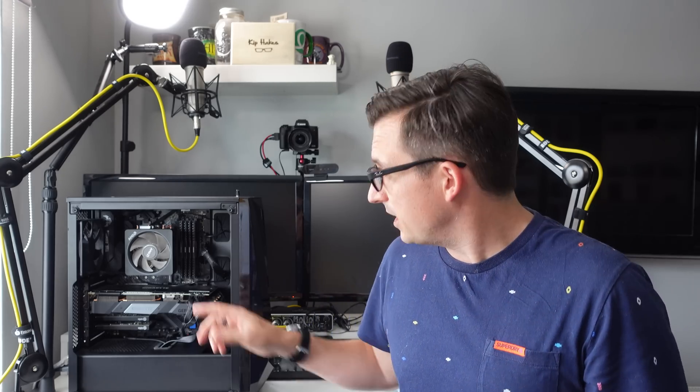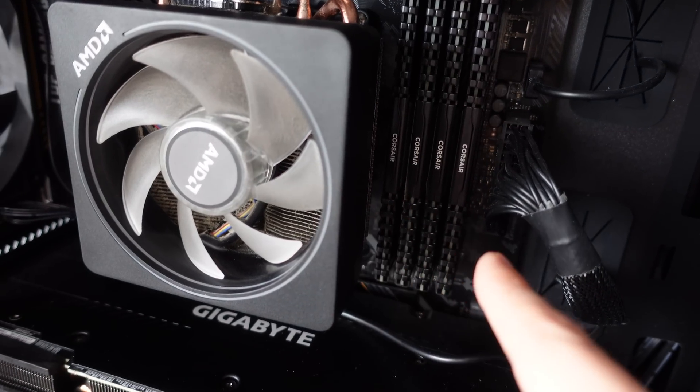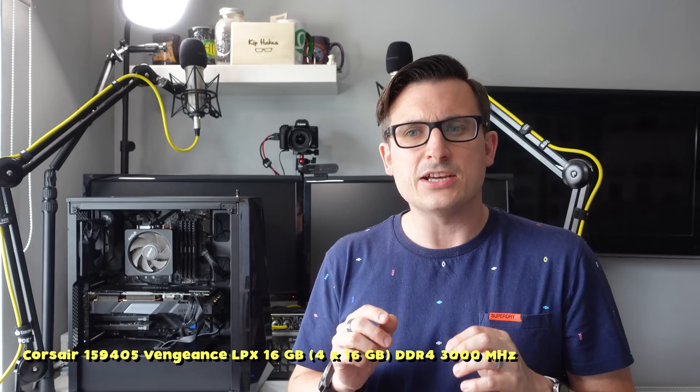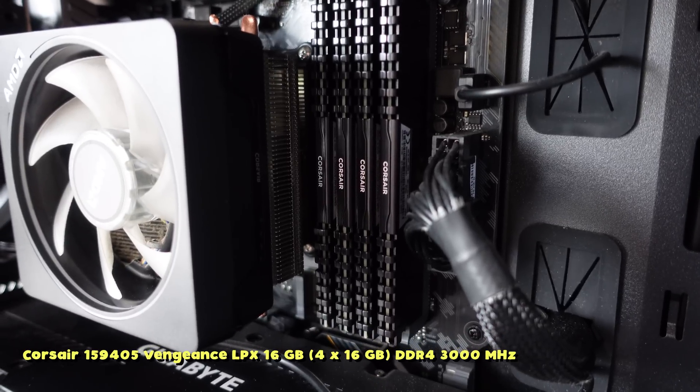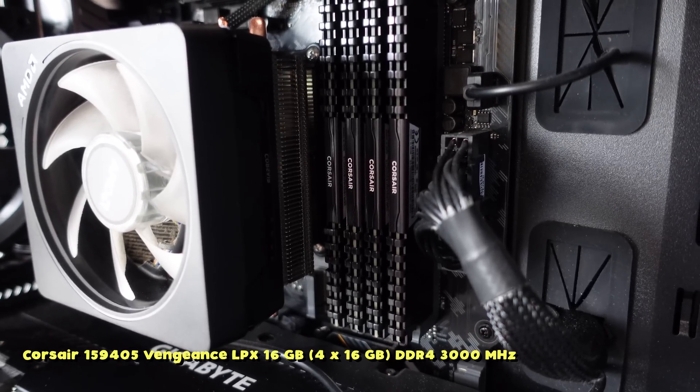The RAM — why are you running single channel RAM? I'm not running single channel RAM anymore. All those RAM slots are full and they have got 16GB sticks in each of them. That is the Corsair Vengeance DDR4 3000MHz RAM, and it is fully loaded with 64GB of RAM, so it flies.